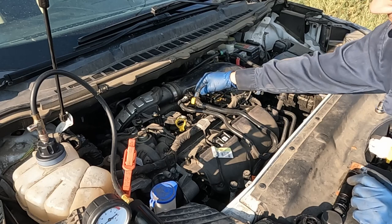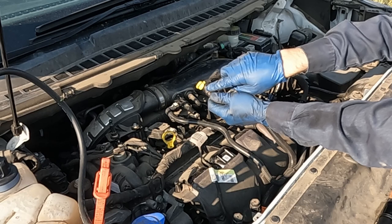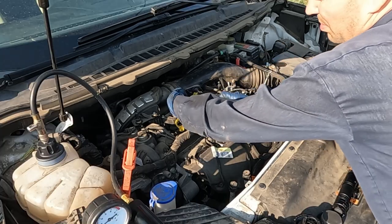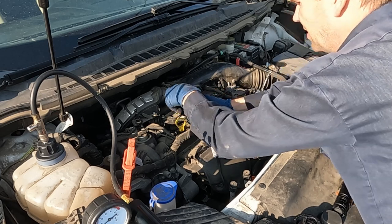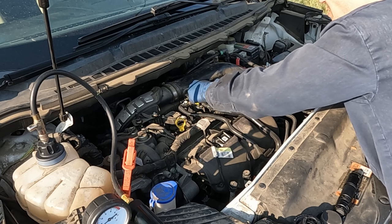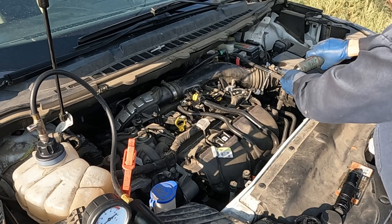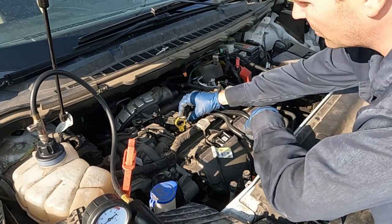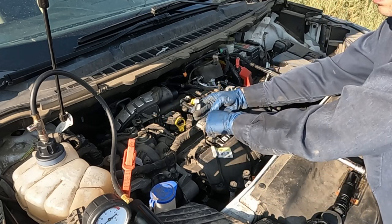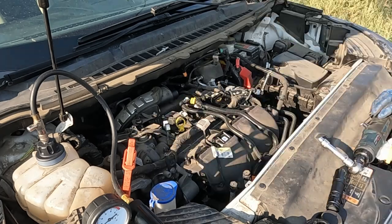We'll pull off the airbox tube first. On the yellow connector, push up on that yellow piece and it comes out. The white connector — pinch the top and bottom and pull. There's a little hose here; pull the clamp off and it pops off. Looks like a 13-millimeter here and a 7-millimeter for the clamp. Then we pop off the electrical connectors for the coils — push the white tab back and the whole thing pulls away. The coil bolts are 8-millimeter.